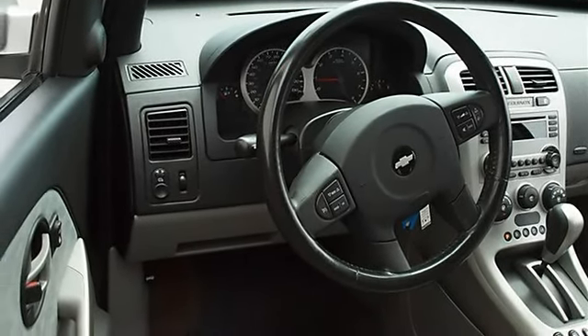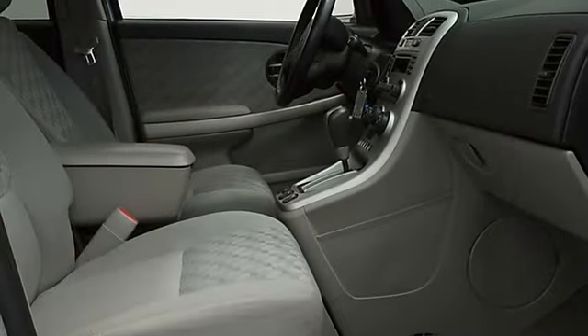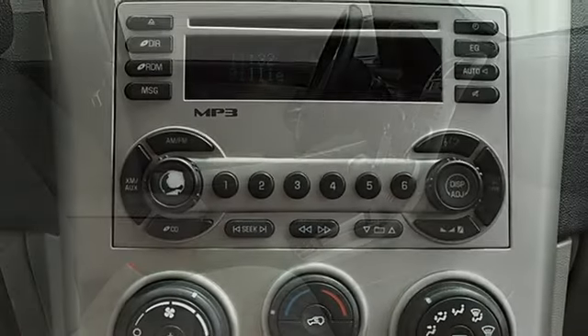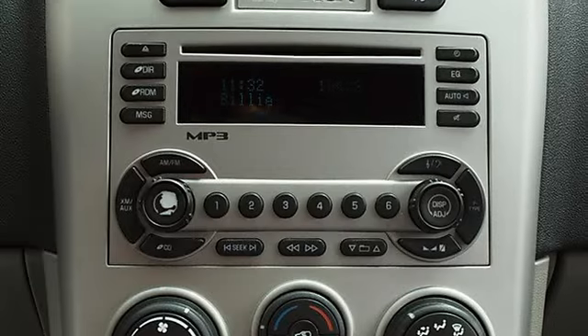Power Driver Mirror, Power Passenger Mirror, Intermittent Wipers, Bucket Seats, Pass-Through Rear Seat, Front Floor Mats.